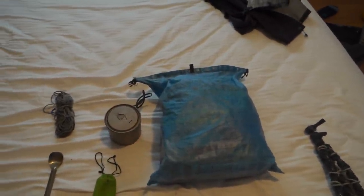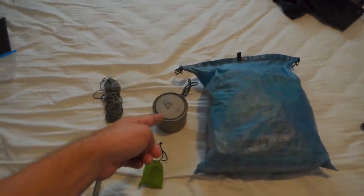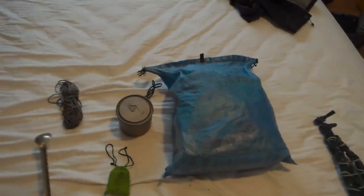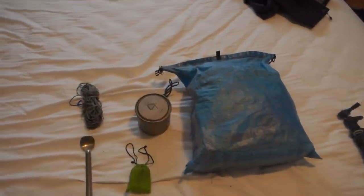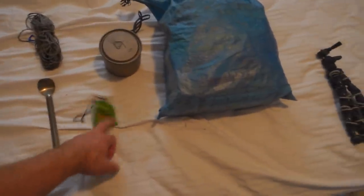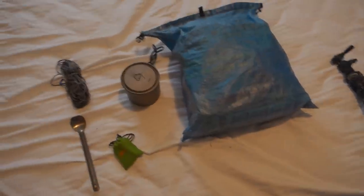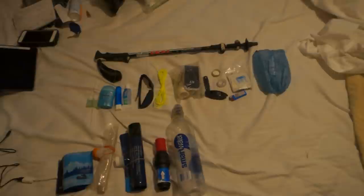Z-Packs food bag, loaded to the brim — occasionally, regularly overflowing. I have a Toaks titanium 550-milliliter pot, a Toaks long-handle spoon, the Z-Packs bear line — I think it's slick line or bear line, it came with the bear bag when I bought it. I'm using the BRS stove, and in with the BRS stove is a mini Bic lighter, and I have a fuel canister somewhere.